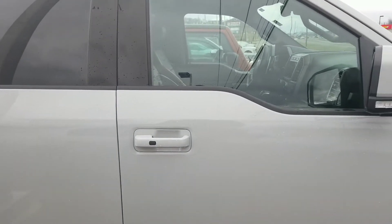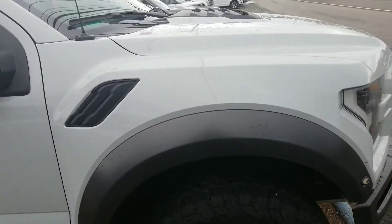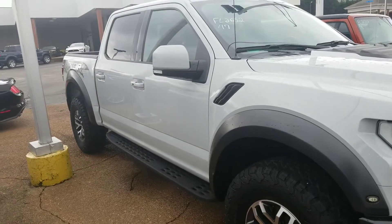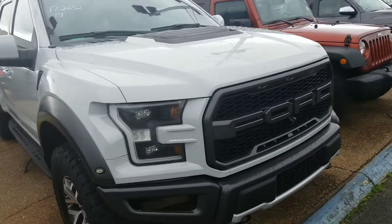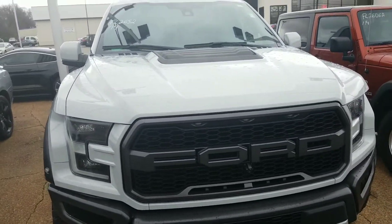The passenger side of the Raptor. Take a look at the front of the Raptor. Beautiful truck.